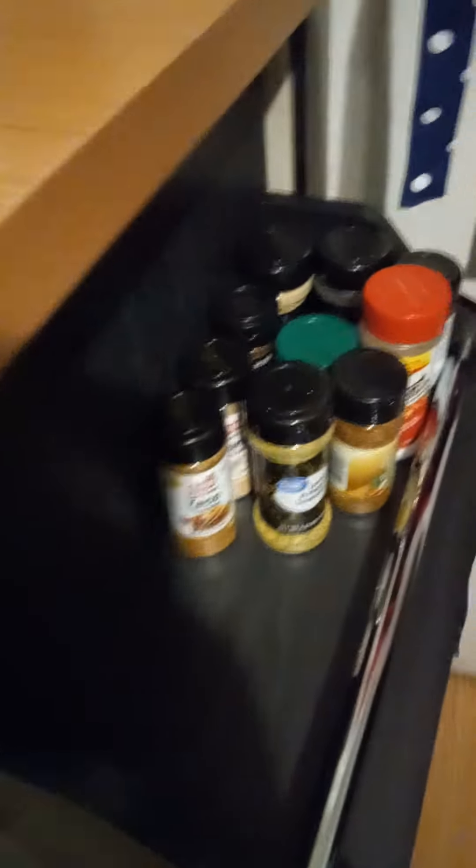It has a towel rack over there. A drawer for utensils — basically whatever you want to put in here, can openers. Over here it has a spice rack. You can put all your spices there for cooking.